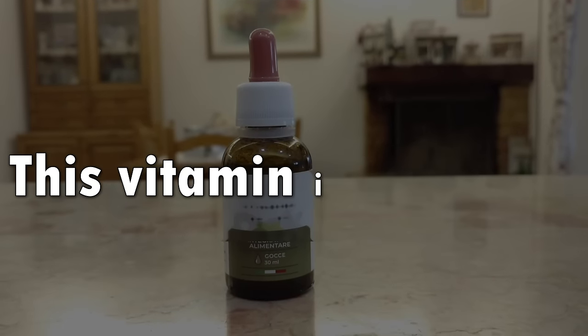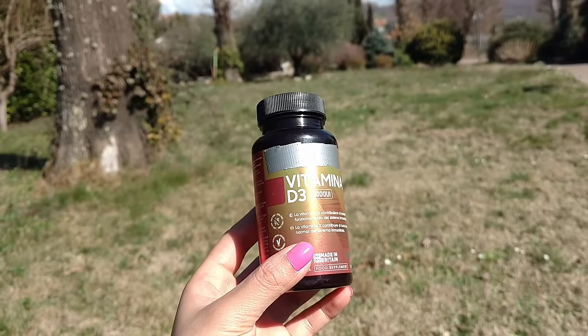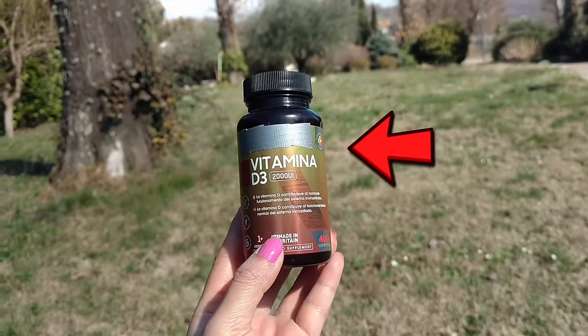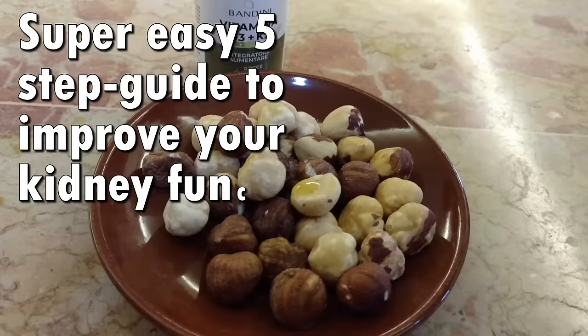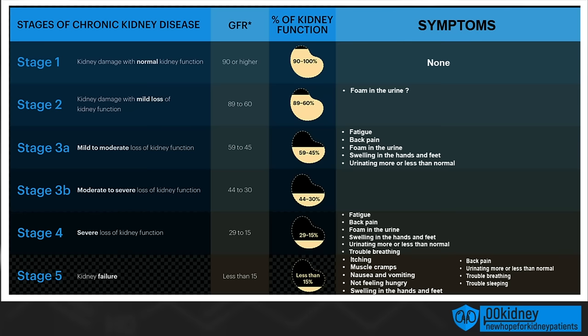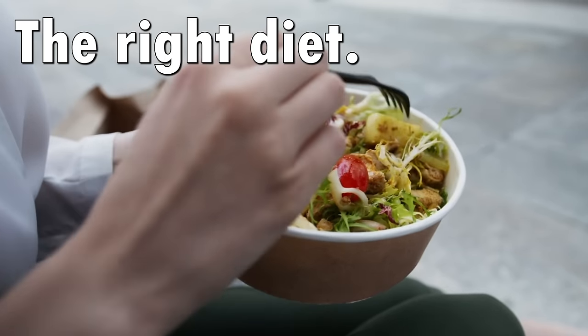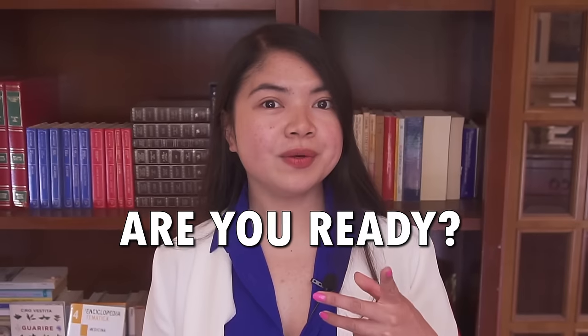Do you know what vitamin I'm talking about? Yes, it's vitamin D. This vitamin is so crucial that what I want to share today is not just how to take it — this is going to be a super easy 5-step guide about how to make it work. Because for most patients, just taking vitamin D is not enough to see actual improvements in their GFR. An improvement in GFR numbers is only possible in the context of the right diet, the right lifestyle, and more.